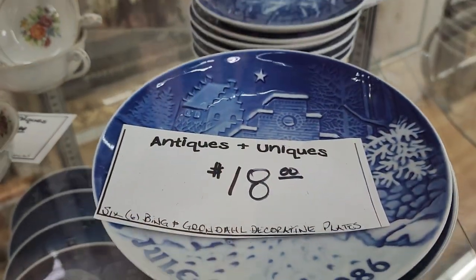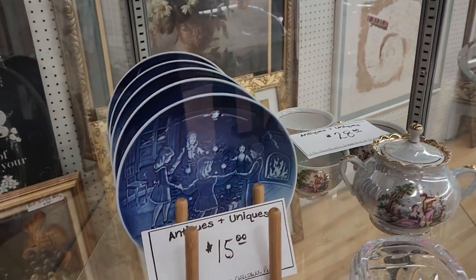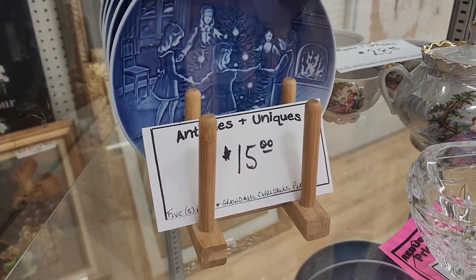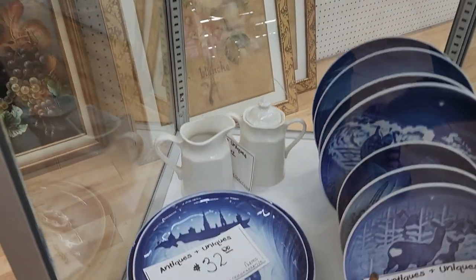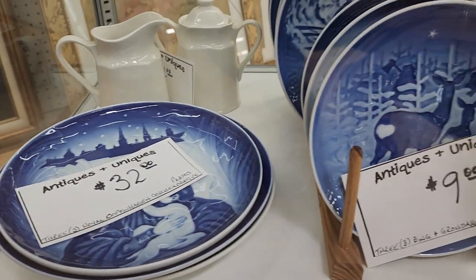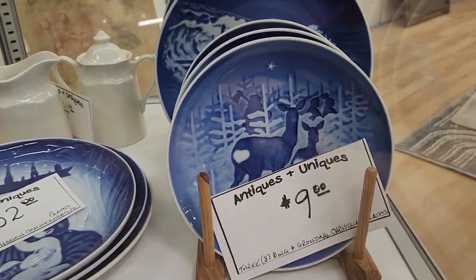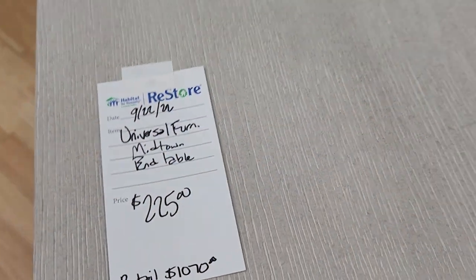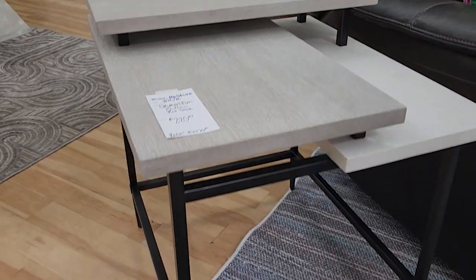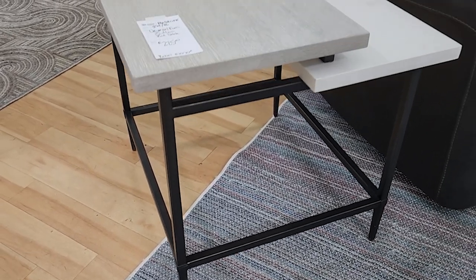Look at these — these are actually Bing and Grundle plates, and they normally sell online for more than $100 a plate, but you could get all five for $15. Some were three for $32 depending on the image — it's a Danish Scandinavian company. And look at this table: it's a new designer piece, a little over $200.